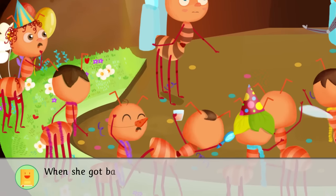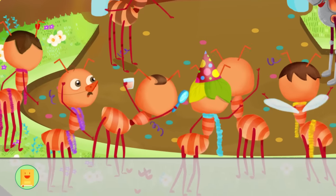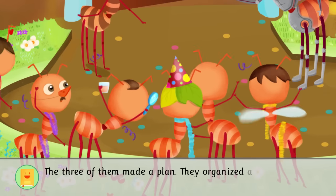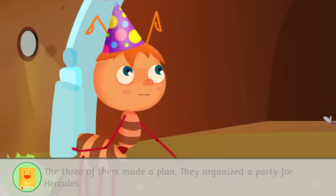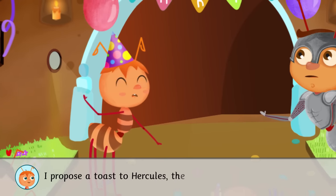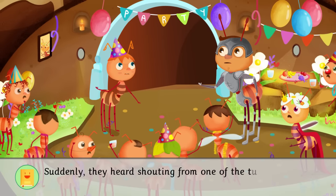When she got back to the Ant Hill, Pampy told her two best friends what she'd seen. The three of them made a plan. They organized a party for Hercules. I propose a toast to Hercules, the brave! Suddenly, they heard shouting from one of the tunnels.